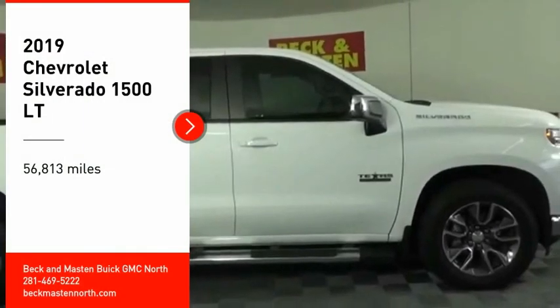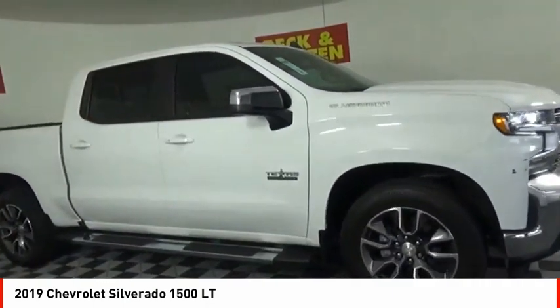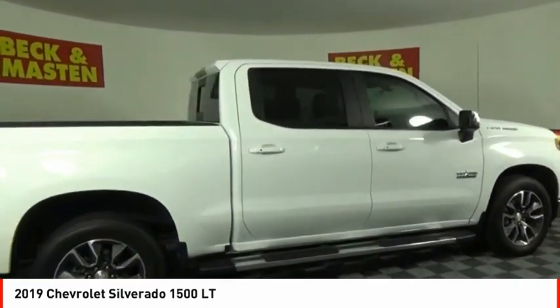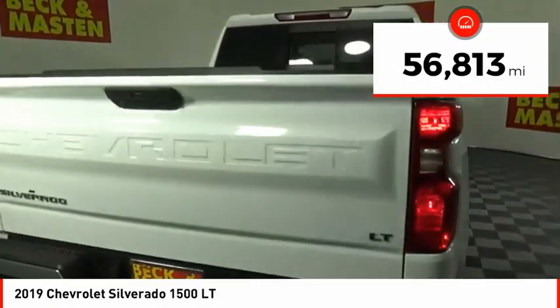We are pleased to show you the 2019 Silverado 1500. The Chevy Silverado 1500 has the lowest cost of ownership of any full-size pickup. This vehicle has less than 60,000 miles.